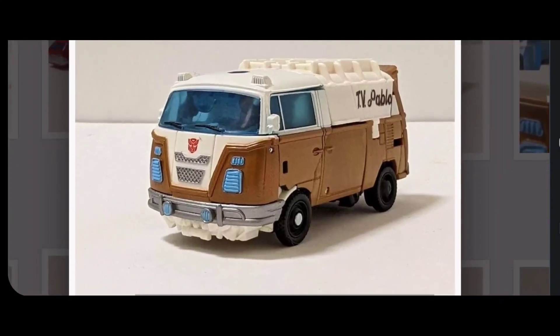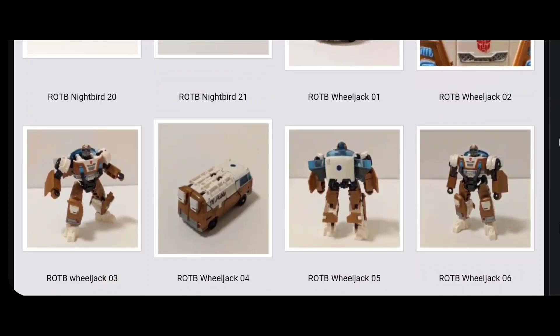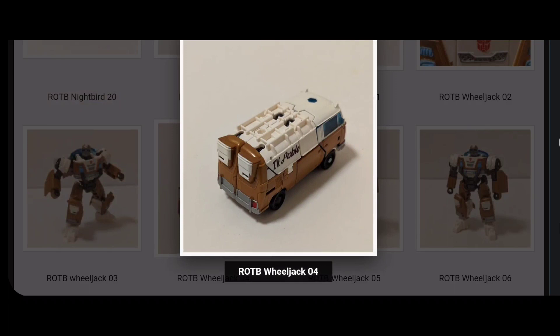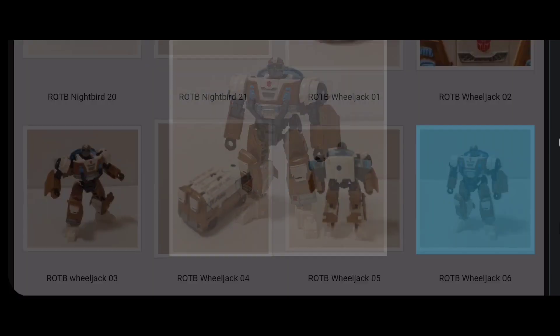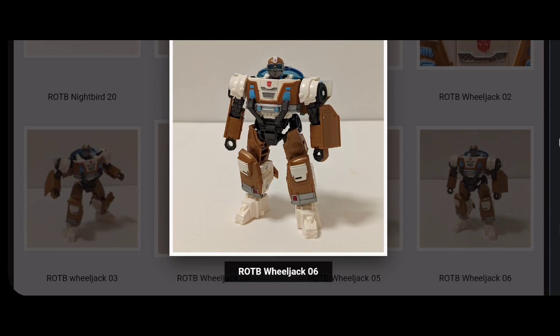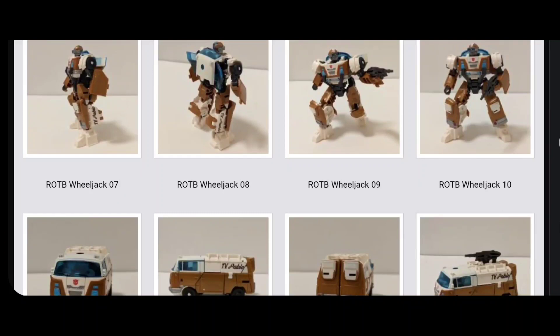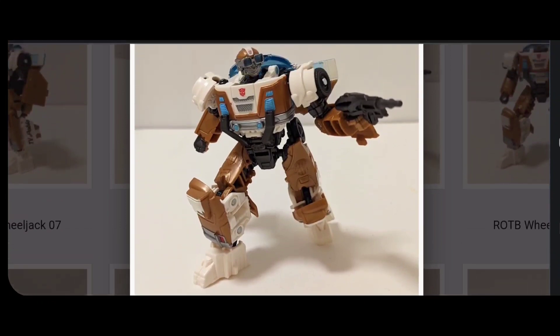The vehicle mode obviously isn't a licensed Volkswagen. It's got that weird blue paint and it's not the front of the vehicle that we see. In terms of paint and it not being a licensed vehicle, I'm actually kinda changing my mind — these are probably those mainline Deluxes. The colors are a bit too bright, which also makes me believe these are mainline Deluxes and not Studio Series. I'm not blown away, but it's very exciting to finally have our first look at these two designs, since we haven't gotten official looks yet. He has those door wings, which is a bit odd, that I pointed out in the trailer.